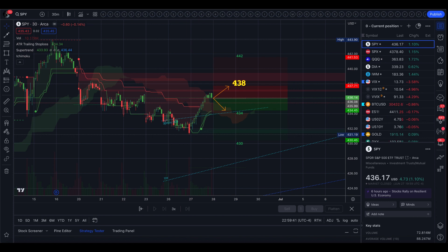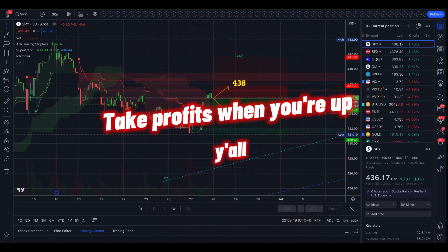Looks like a fun trading range and that's all I'm seeing right now, so have fun, trade safe, and make sure you take profits when you're up. See you guys tomorrow.